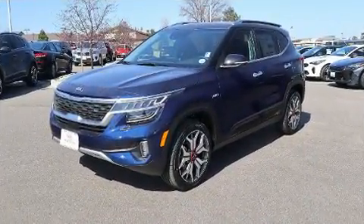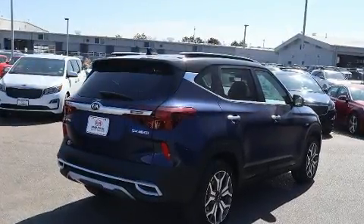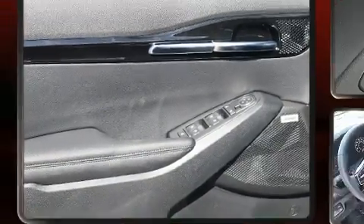Kia prioritized practicality, efficiency, and style by including a tachometer, front fog lights, remote keyless entry, rear wipers, and cruise control.